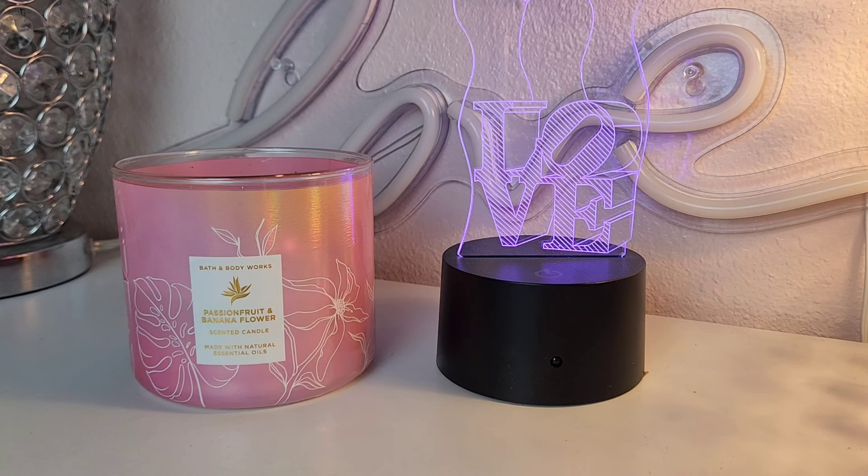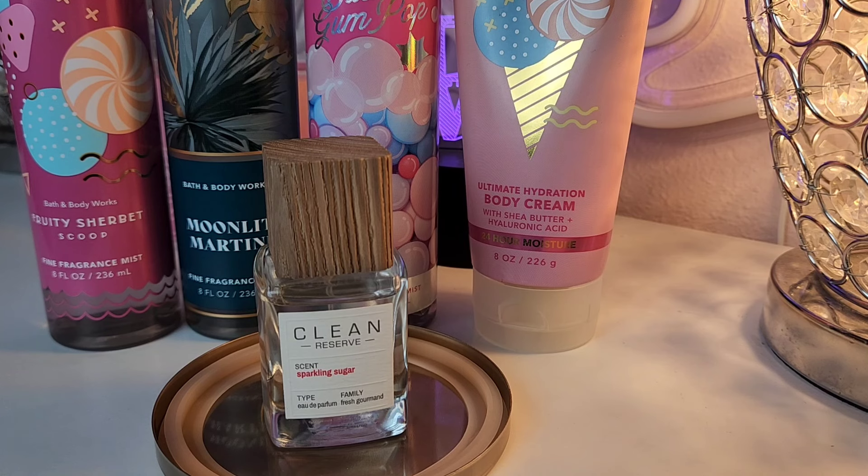We're going to be using at least three body mists from Bath and Body Works. If you have these combinations, they work well together. I want to tell you how I put them together so if you have items similar to these, you can see how to possibly get rid of them quicker. Let's get into the video.